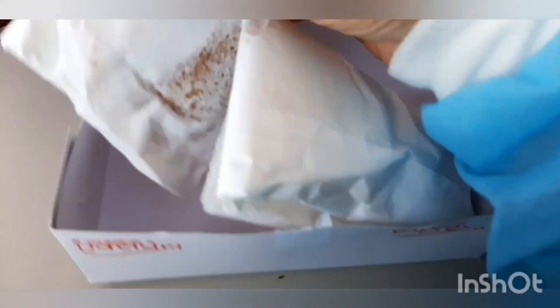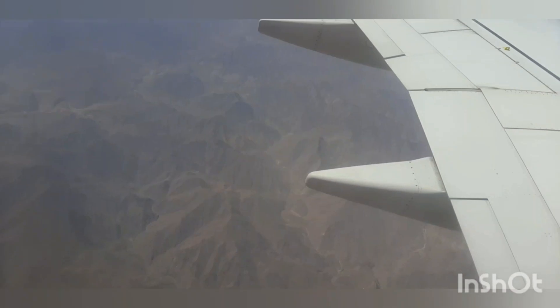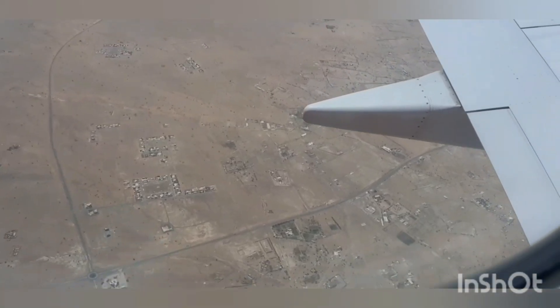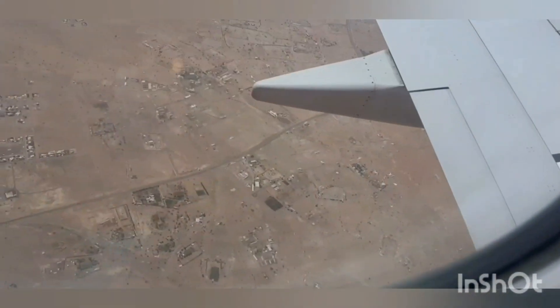This is the Air India Express food kit that was provided to us. As we all know, during COVID time the cabin crew was not serving food individually — it was all placed in the seat pouch. We had a muffin and a bread roll given to us.